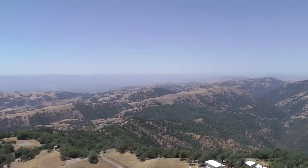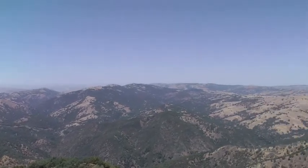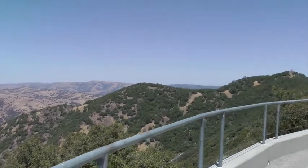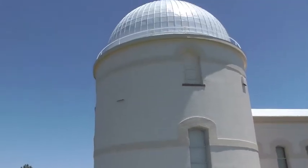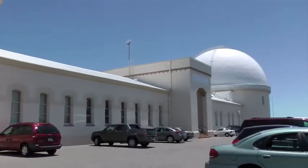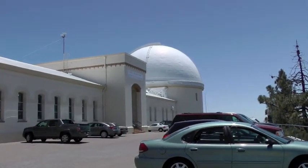You can see the really nice view here from the top of Mount Hamilton at Lick Observatory. There are a lot of telescope domes up here, and right over here is the dome for the 36-inch Lick Refractor Telescope.